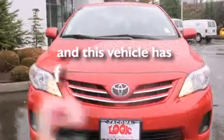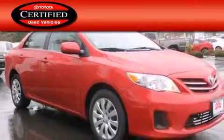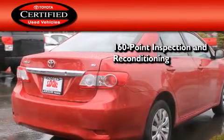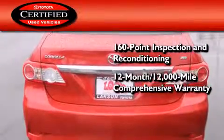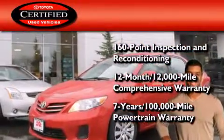This vehicle has less than 33,000 miles. Toyota's certification includes a 160-point inspection and an extensive reconditioning process, plus a 12-month, 12,000-mile comprehensive warranty, and a 7-year, 100,000-mile powertrain warranty.